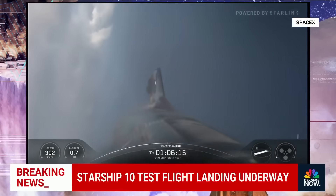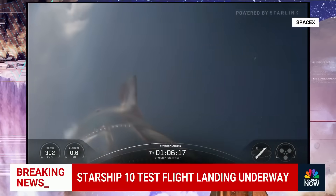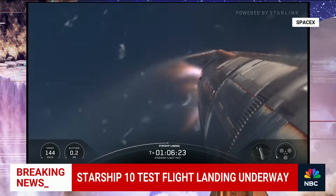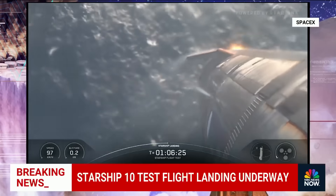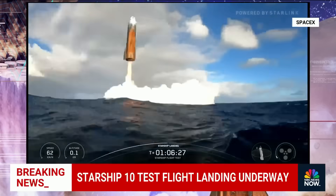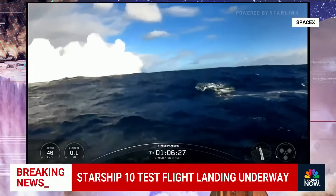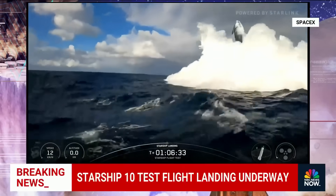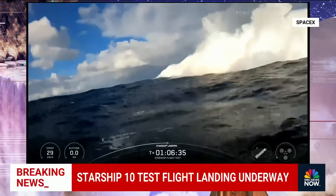Starship landing burn startup — and it's daytime. Seeing three engines. There's our flip. There's a buoy. There's a splashdown.